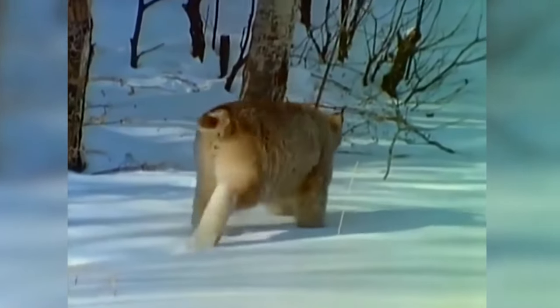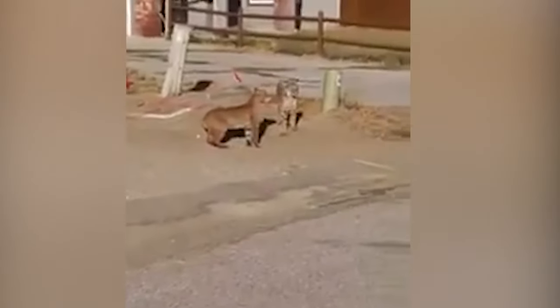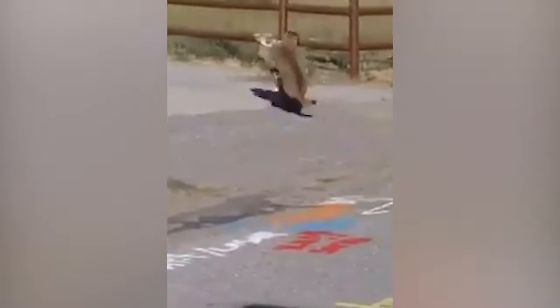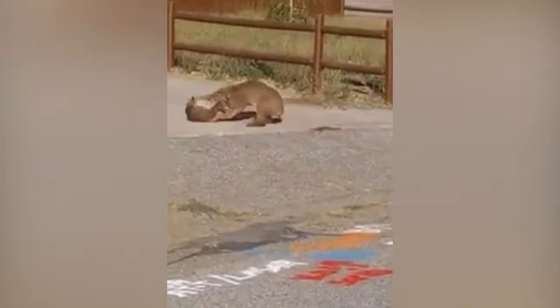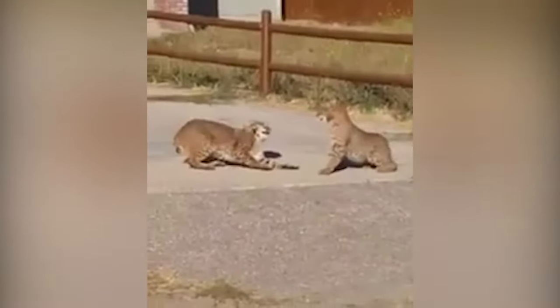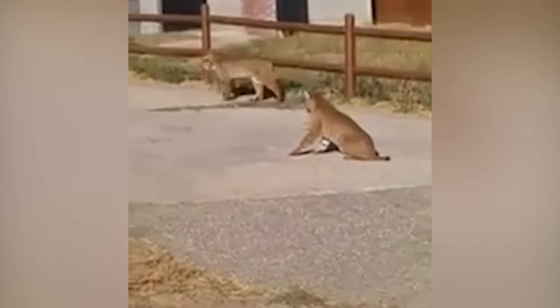These two bobcats are not friends — or are they? Maybe they're siblings having an argument over something. The fight seems to be over and the two cats are heading back home.